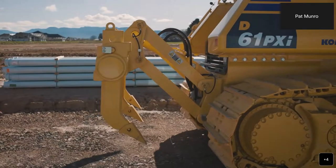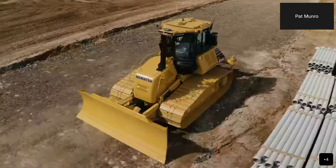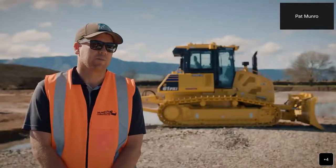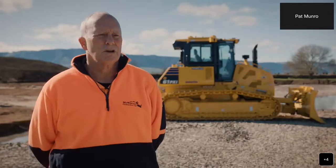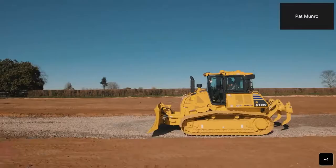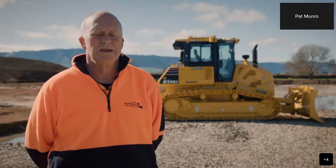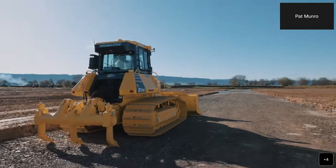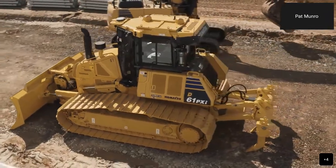This is McPherson's second IMC 2.0 dozer — a D61PXI-24, the latest in R2 technology. We've always needed an extra dozer and we're taking on bigger jobs that needed a bigger machine, which works well alongside our D51s. We chose to go with Komatsu because Stephen McPherson, the boss, has had the product since the late 90s. The product is good and with the IMC machines we're getting a competitive advantage, especially when we combine it with smart construction and the drone survey.